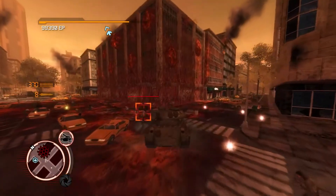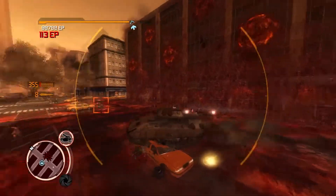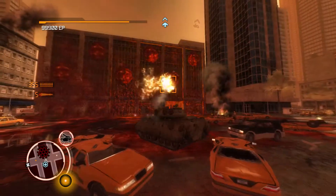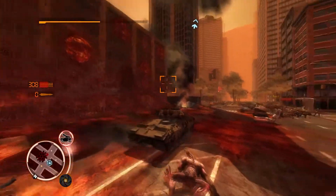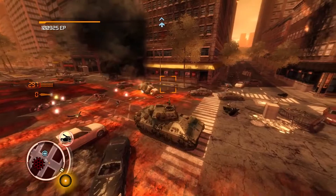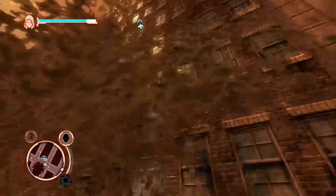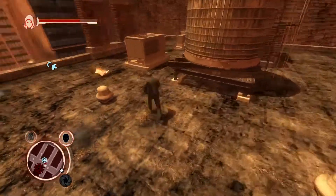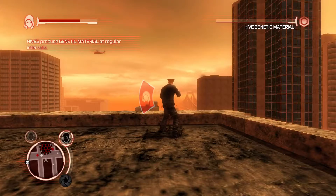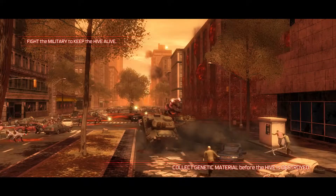Target the building — manually target it. Trying to destroy it when it doesn't want me to do that. Fight the military to keep the hive alive.